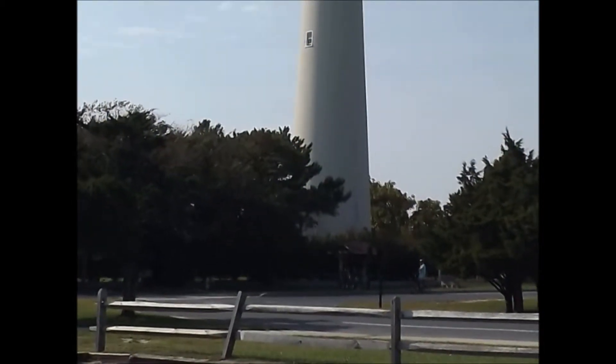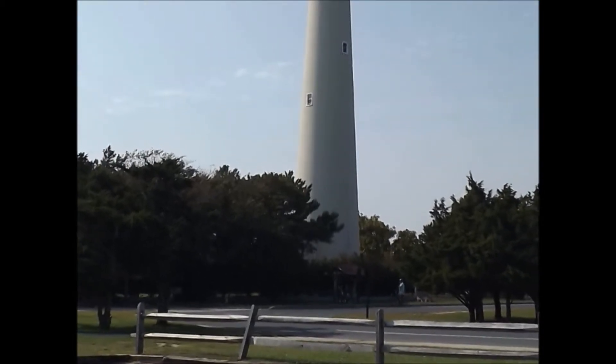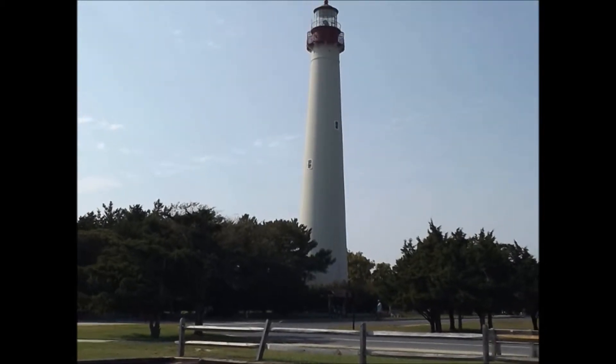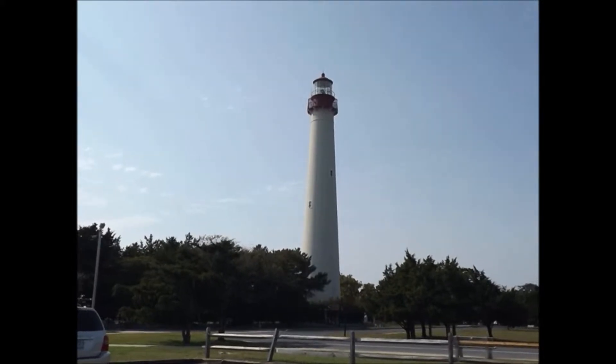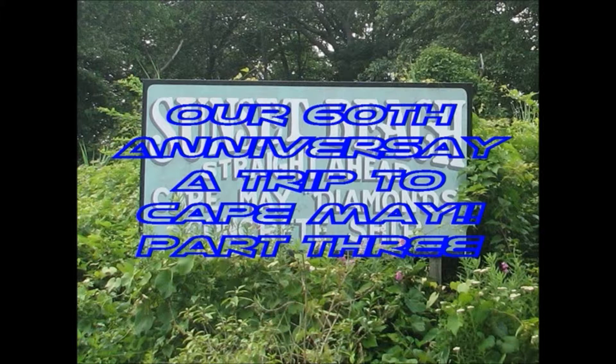Well, we spent part of our day here on our 60th wedding anniversary. It's been nice and now we're getting ready to take a little ride down to Sunset Beach. Our 60th Anniversary Trip to Cape May, Part 3.